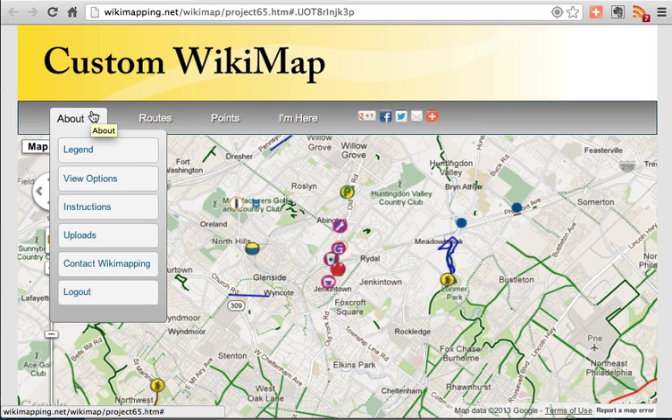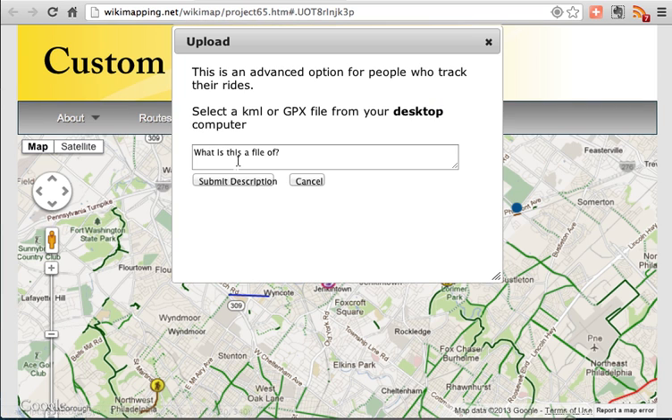Users who track their routes using GPS can use the uploads feature, and this will send the files to the project administrator.